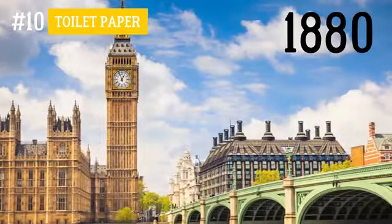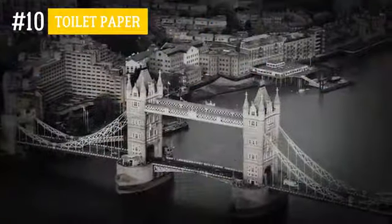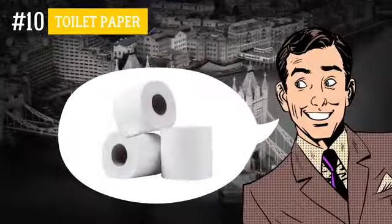In those days, they were called paper curlers.